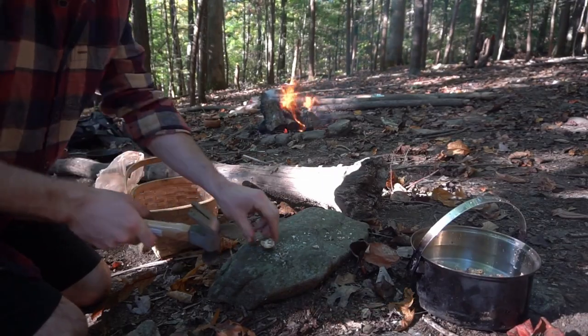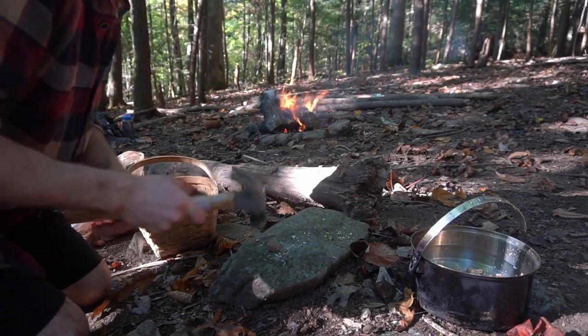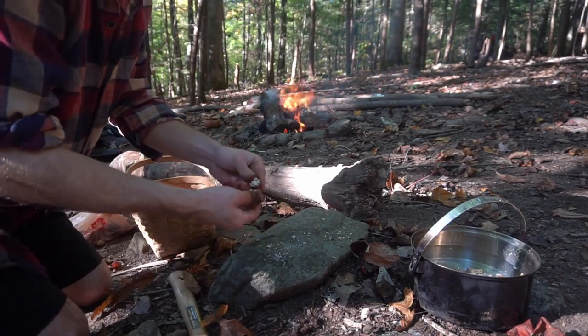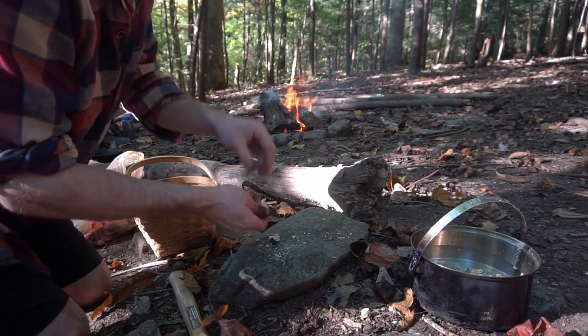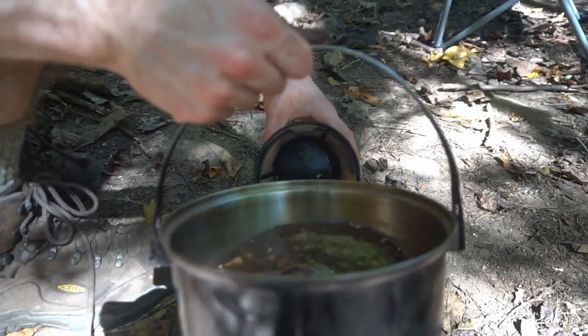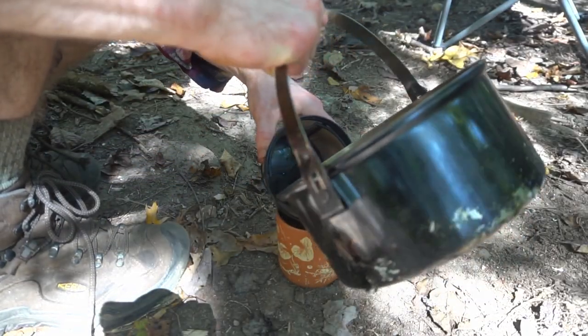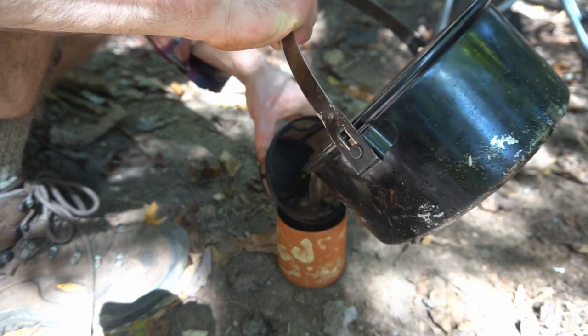Hickory nuts are one of the tastiest nuts you can find in the forest, however the nuts can be hard to extract from the shell. I generally use a hammer to crack the shells, but you can also use a nutcracker. You can eat the nuts plain, in pies, or in pancakes. You can also make a delicious nut milk from hickory — combine the broken shells and nuts into a large pot of water and simmer. The longer you steep the nuts and shells, the thicker the milk gets. It's one of my favorite beverages and it tastes so woodsy and sweet.